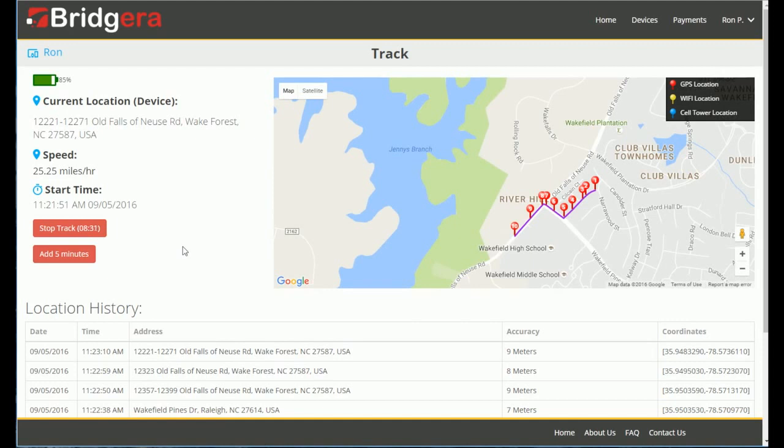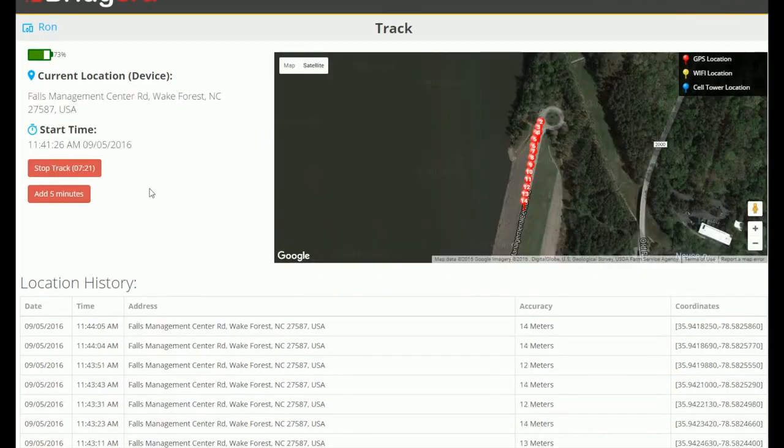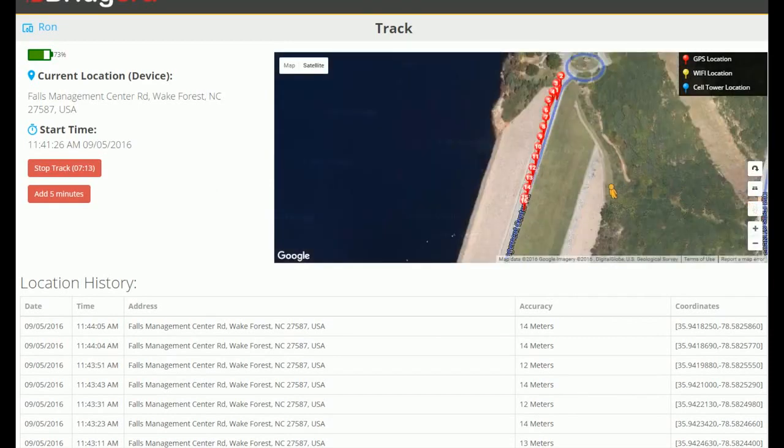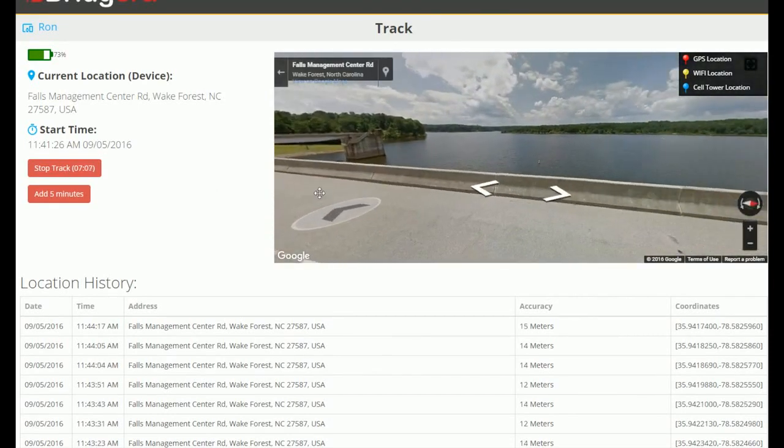Our platform is capable of handling any type of structured or unstructured data. In this case, we are providing historical location data that includes the geo locations and map addresses from past tracking requests.